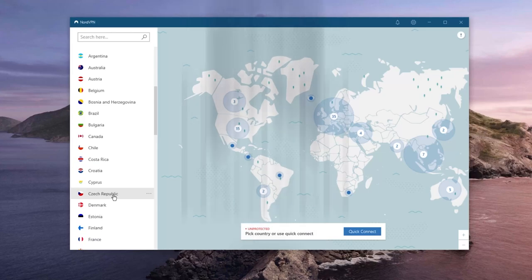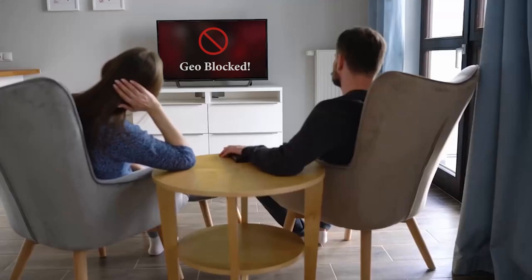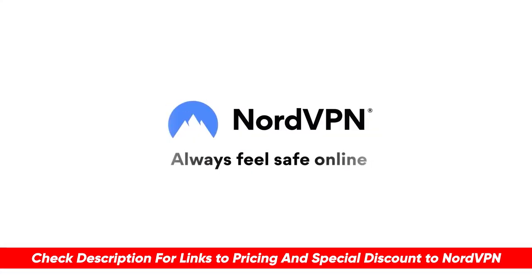By the way, today's sponsor is NordVPN. They're consistently the top choice for staying anonymous online, torrenting safely, and accessing geo-restricted streaming content. You can check the description for our full review along with a special discount if interested.